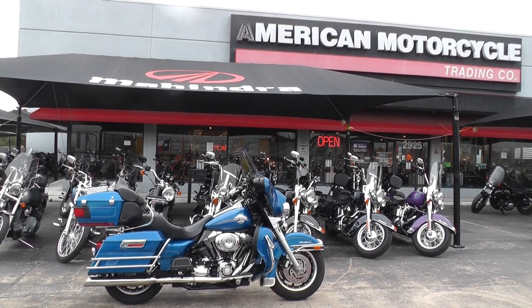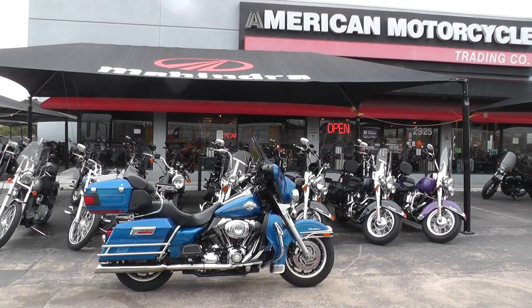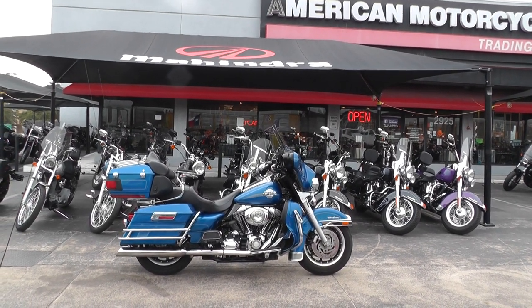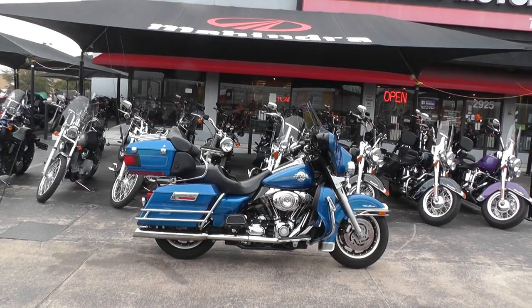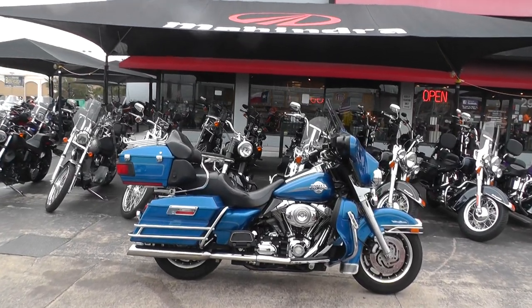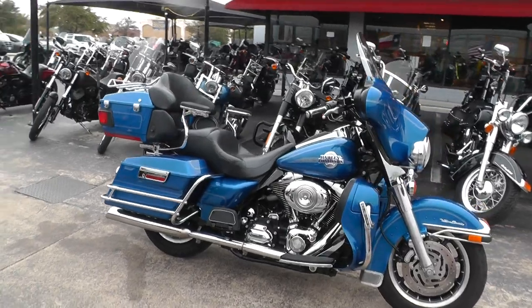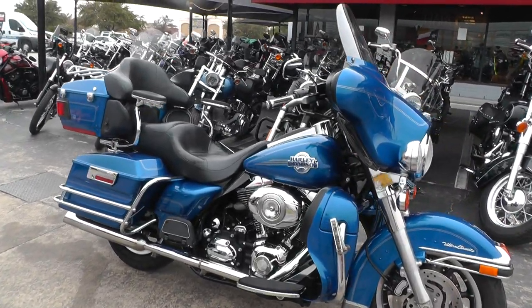Hello folks, Gino here with American Motorcycle Trading Company in Arlington, Texas with a 2007 Harley-Davidson Ultra Classic that I want to show you. We're offering this bike as a scratch and dent special. It's been up and down the road a few times, so it's got a few miles on it — a few little signs of wear, but it's really in pretty decent shape.